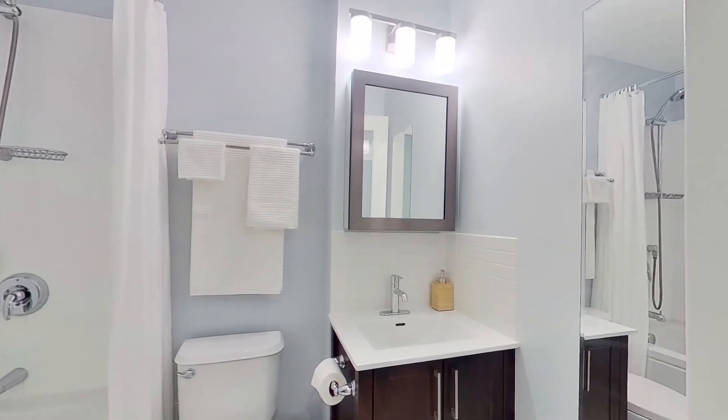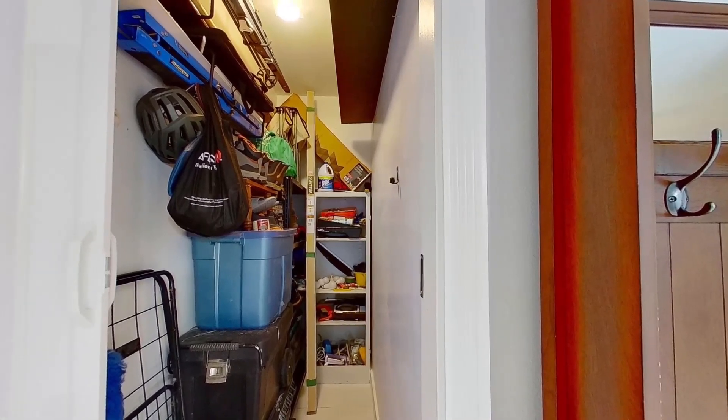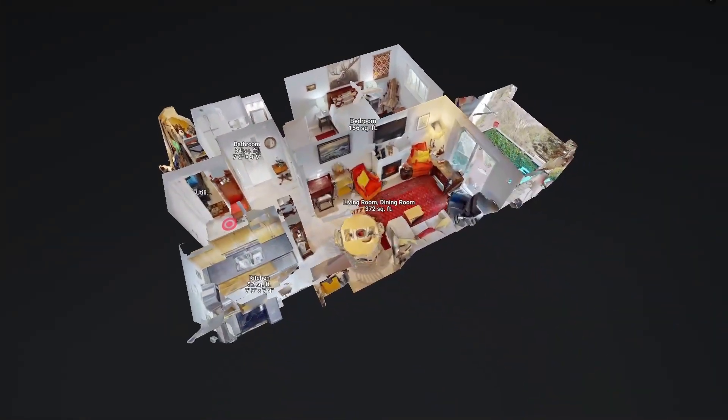This gem is rounded out by a lovely four-piece bathroom with a shower over tub and a stellar storage space where you can keep your sports equipment or set up a pantry.